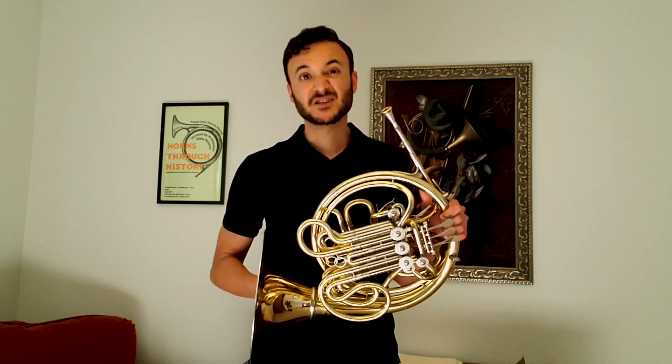And this is the horn. You've probably heard it referred to as the French horn, but it's not French, so it's actually more correct to just say horn.